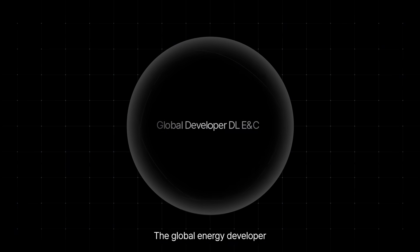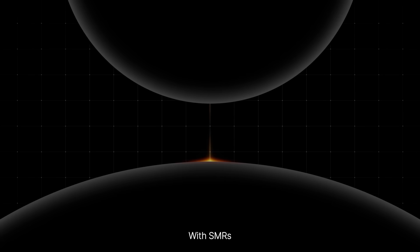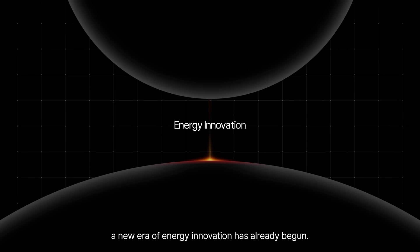The global energy developer bridging the future of energy into today's reality. With SMRs, a new era of energy innovation has already begun.